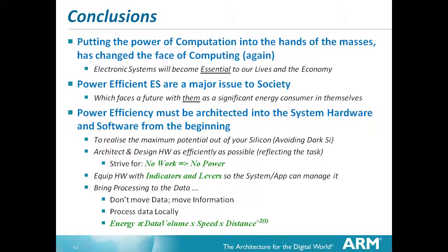Conclusions: Putting the power of computation into the hands of the masses has changed the face of computing - it will do it again. I guess in another 10 years there will be another breakthrough. Don't expect this to stop - the details of implementation will change, but the pace will continue. Electronic systems will become an essential part of our lives and economy. There's no way we can choose not to pursue this - if we don't, society isn't capable of sustaining itself. Power efficiency is a major issue. It has to be architected into the system, hardware, and software right from the beginning to maximize potential. It has to have indicators and levers - you can't do it without measurement. And remember that moving data around is a major problem today, and will be tomorrow.